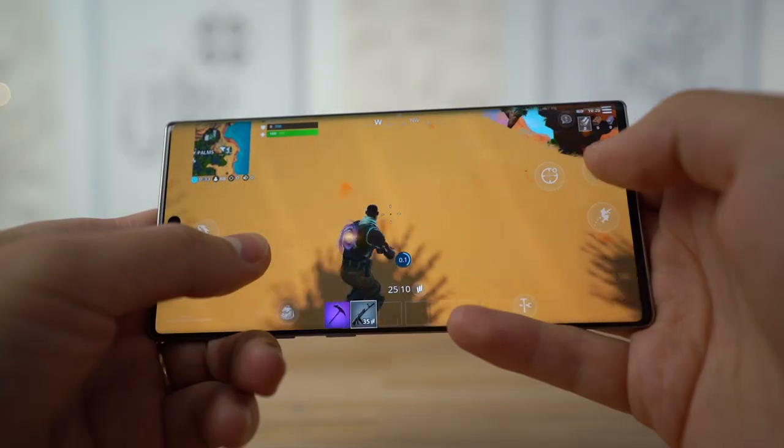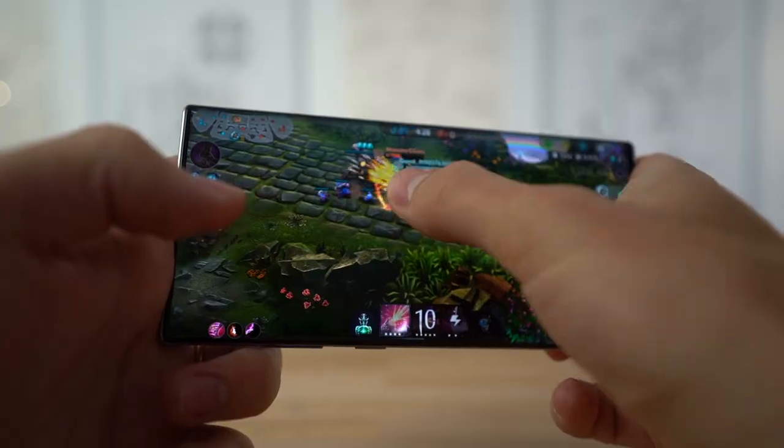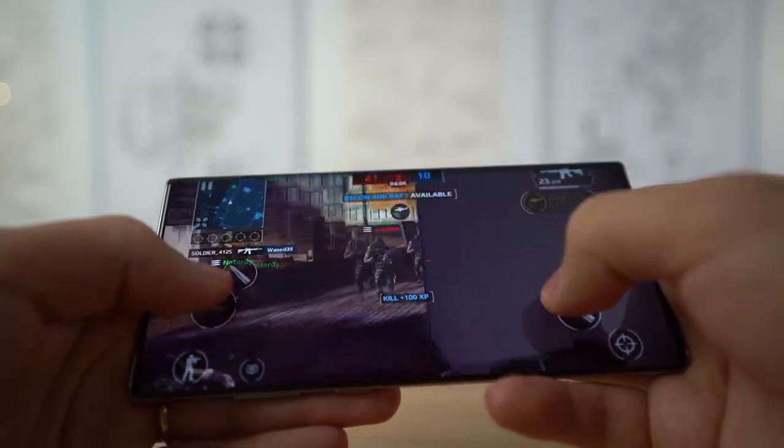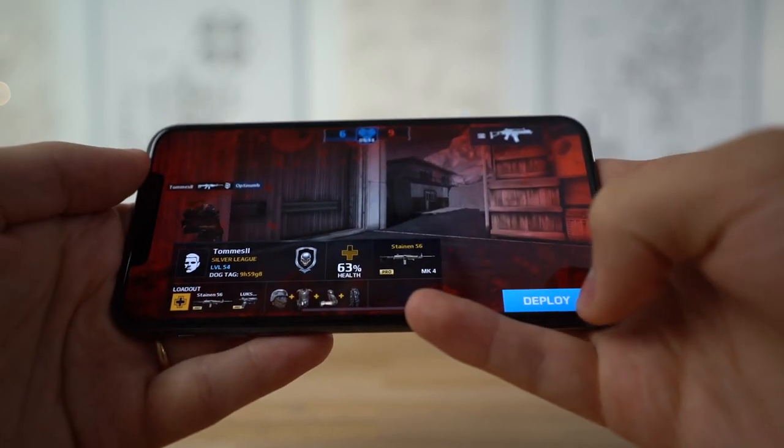Hey guys, this is Vadim with MaxTech and today we're going to be playing some games on both the iPhone 11 Pro Max and the Galaxy Note 10+. We're actually going to play some Fortnite, some Vainglory, and some Modern Combat 5 because each of those games support 60 FPS on both of the phones.